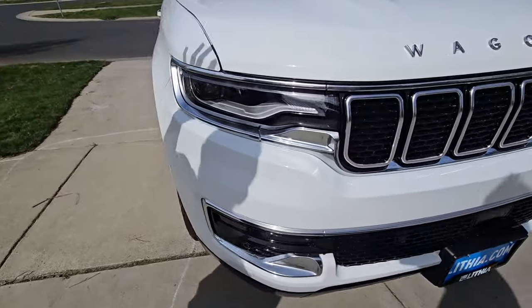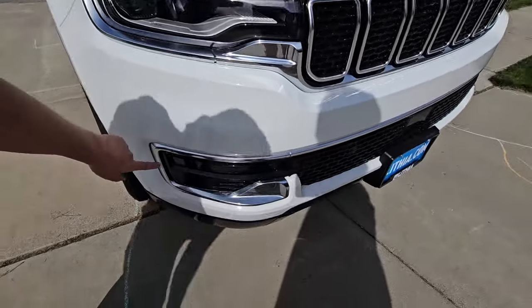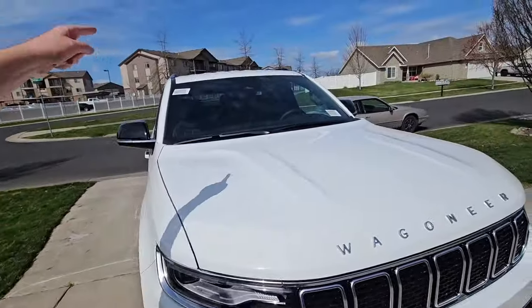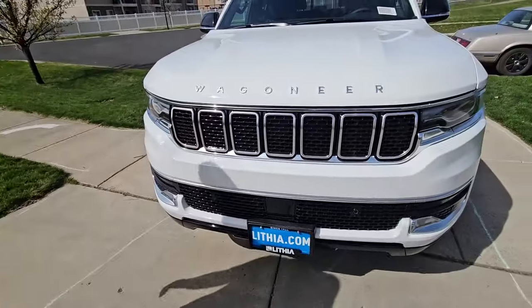You got LED low beams and high beams. You also have LED turn signals and LED fog lights right down here. Pretty nice. There's a camera up there to kind of watch the road, and this would be a radar sensor, but it is actually not on this model. I'll get into that a little bit more.